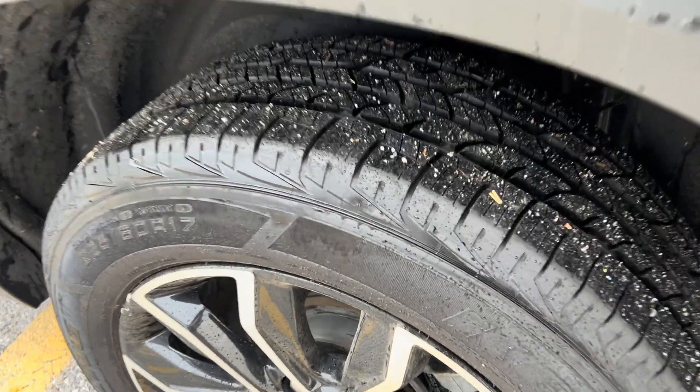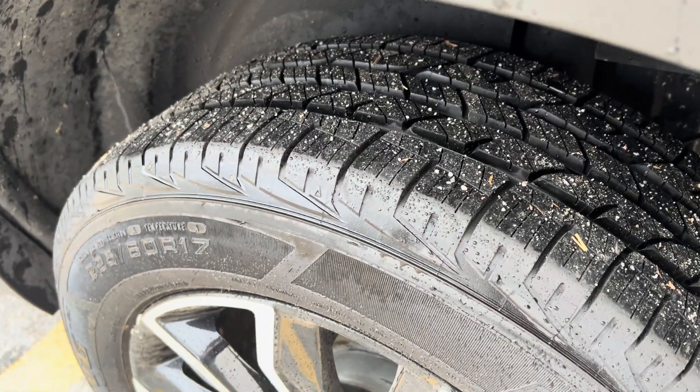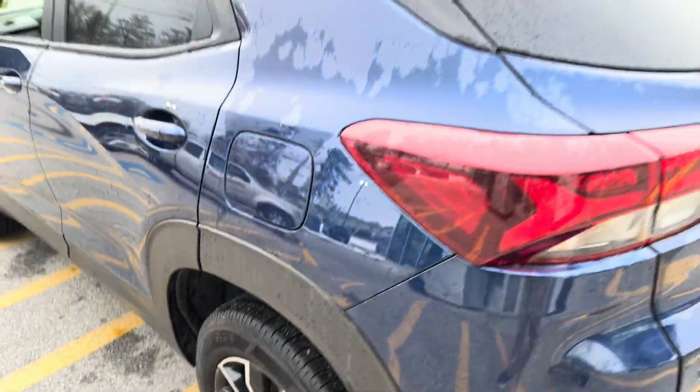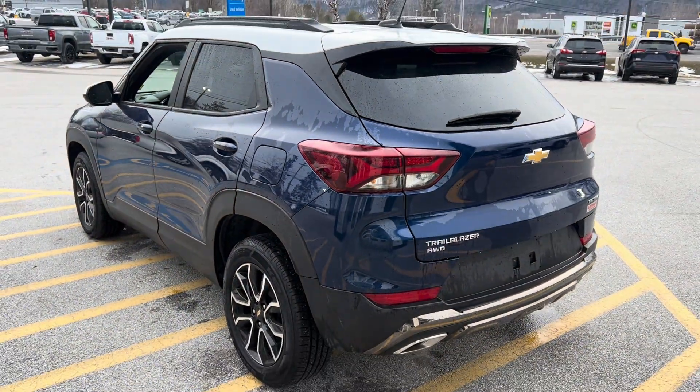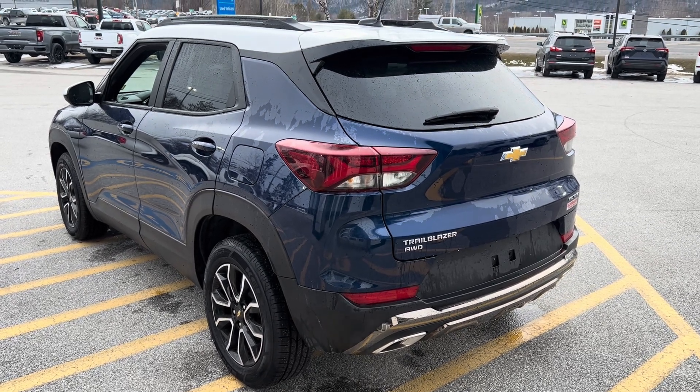We'll clean that up. That beautiful, aggressive, yet still four-tread band makes for a good all-season tire. The Trailblazer is an all-wheel drive midsize SUV.